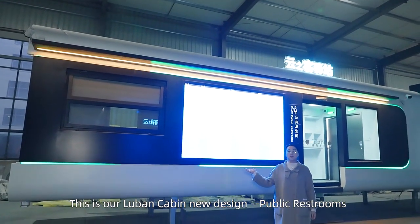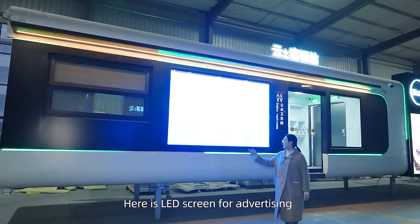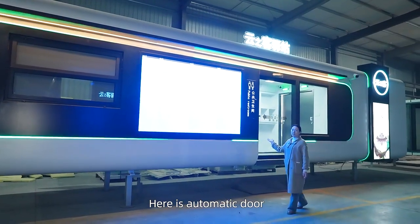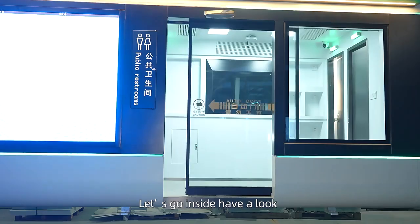This is our local company's new design public restaurant. Here is the LED screen for advertising. Here is the automatic door. Let's go inside and have a look.